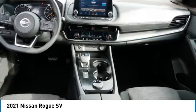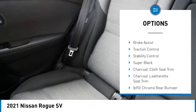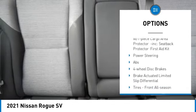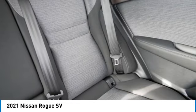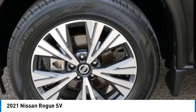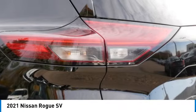Here are some of this vehicle's great options: tire pressure monitor, blind spot monitor, all-wheel drive, heated mirrors, aluminum wheels, rear spoiler, remote engine start, brake assist, traction control, stability control. This vehicle offers reliability and good looks at a great price, so come in and take a test drive today.